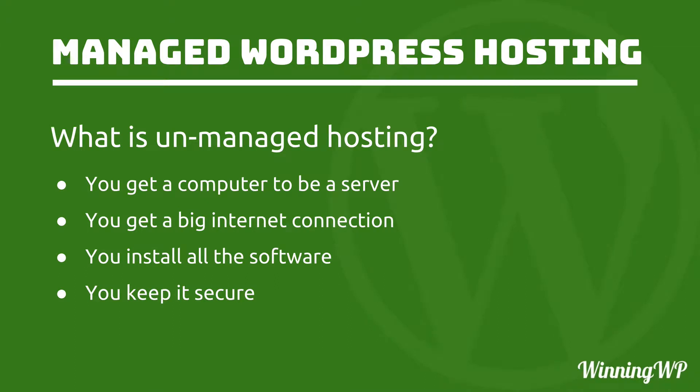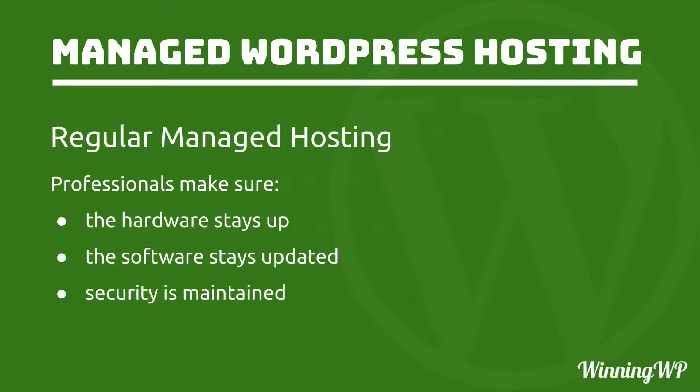First, I want to take a look at what unmanaged hosting is. In the old days, before hosting was a commodity business, if you wanted a website, you had to get a computer, then a big internet connection, then install all the software and keep it secure. If it went down, you got up in the middle of the night and fixed it yourself. These days, people who really know what they're doing have put together great big server farms. They take care of all that stuff, and you get to rent some space from them. They make sure the hardware stays up, the software stays updated, and that security is maintained. So that's regular managed hosting.